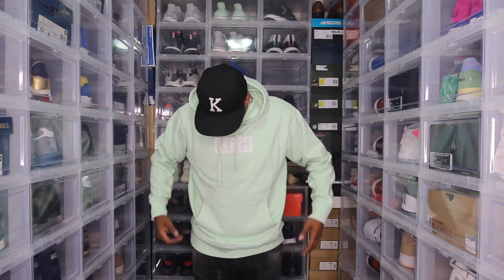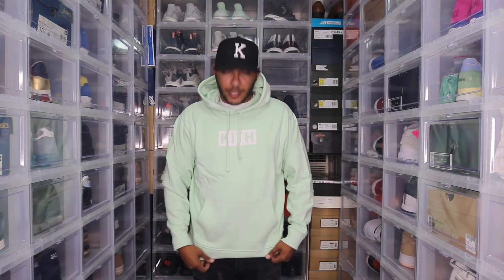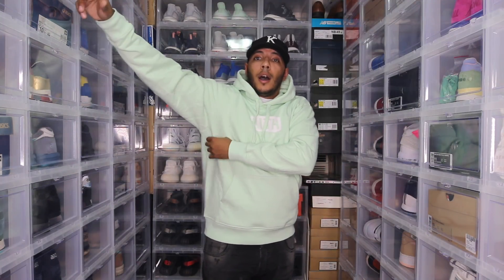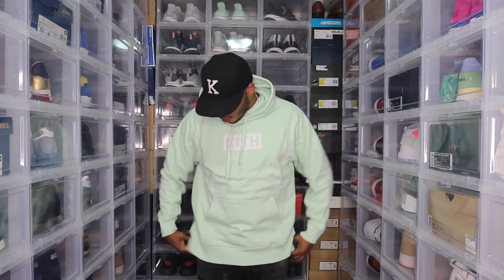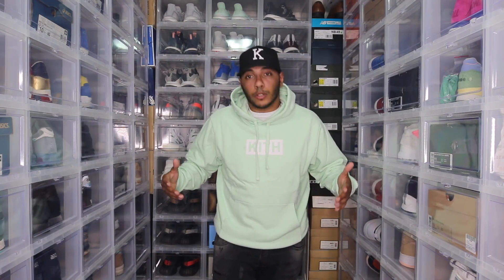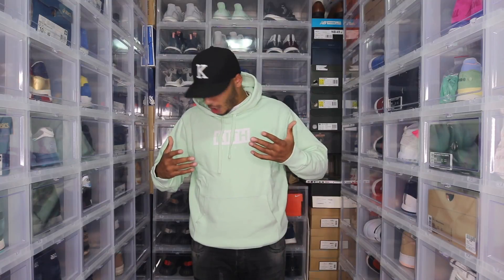Anyway, the sizing on the hoodie is pretty good. The size large fits like an extra large, so size down if you're trying to get it. There's room in the arms and room in the chest. I have a t-shirt underneath — not thin, not heavy — and it's still comfortable. You can pull it down and let it drape, or pick it up and drop it and fix it yourself so it doesn't look too crazy. Form-fitting colors are great.